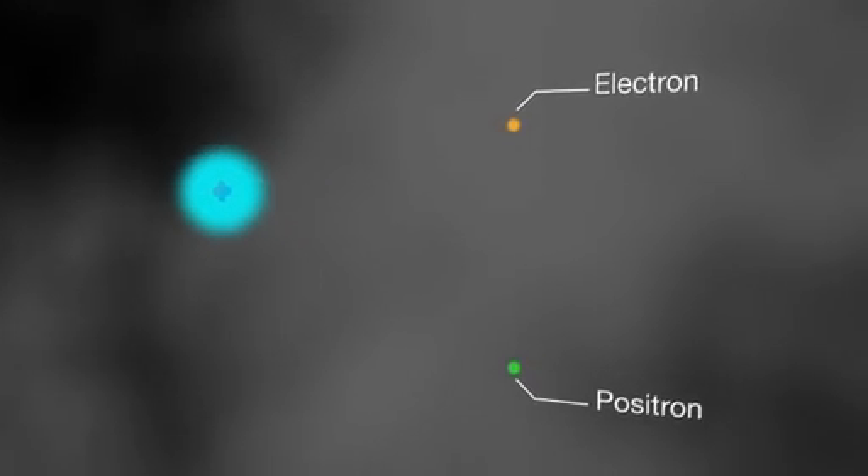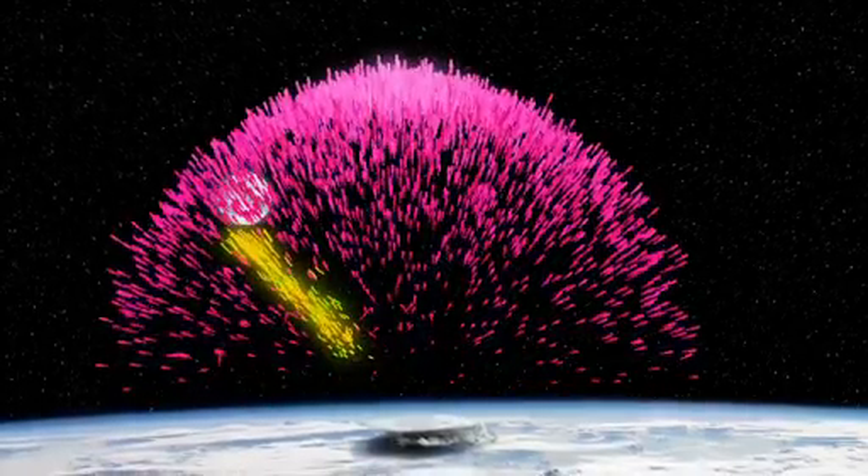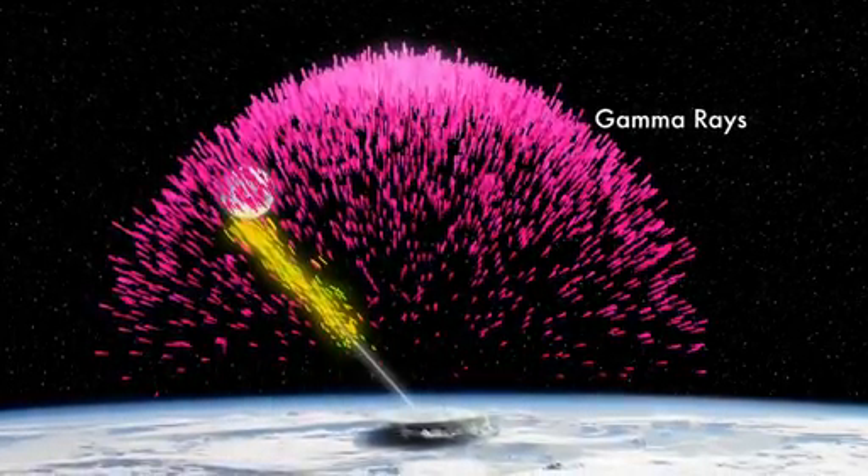Very rarely, one of these gamma-ray photons grazes an atom and transforms into a pair of particles. One is an electron — normal matter. The other is antimatter, the electron's opposite, called a positron. The gamma rays travel in straight lines, but the charged particles spiral along lines of Earth's magnetic field.